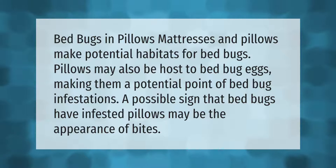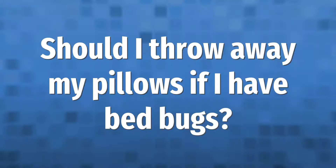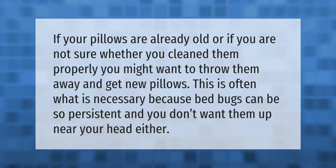If your pillows are already old, or if you are not sure whether you clean them properly, you might want to throw them away and get new pillows. This is often what is necessary because bed bugs can be so persistent.